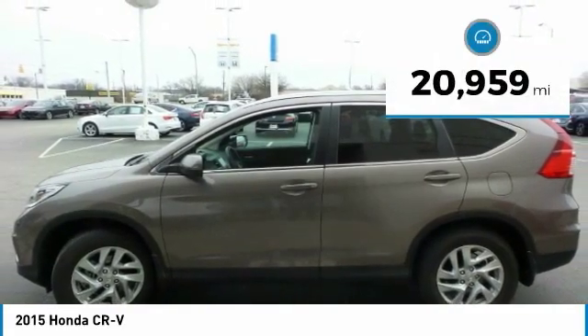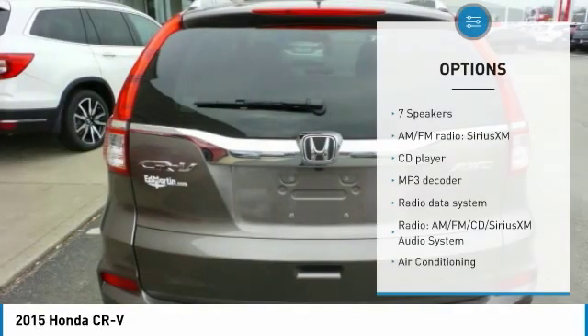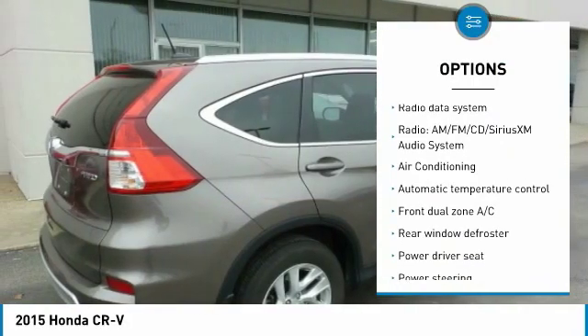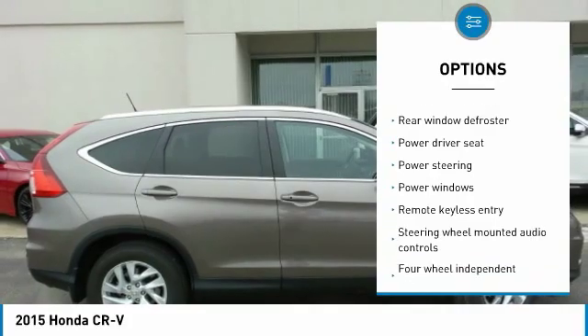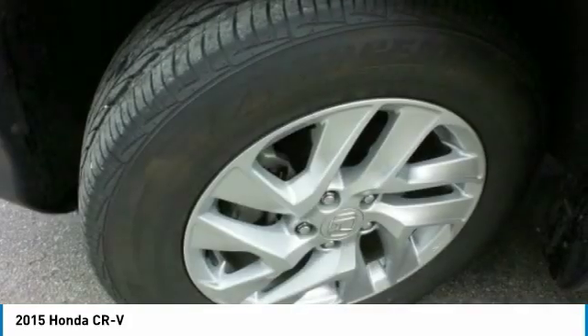This vehicle has less than 25,000 miles. Here are some of this vehicle's great options: traction control, dual airbags, air conditioning, power steering, four-wheel disc brakes, rear window defroster, fog lights, power windows, electronic stability control, CD player.